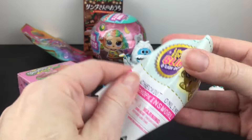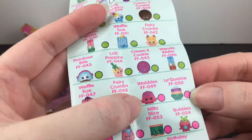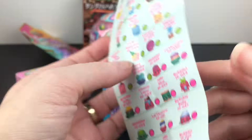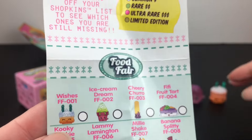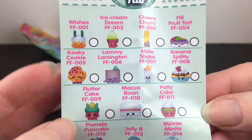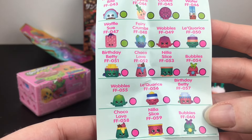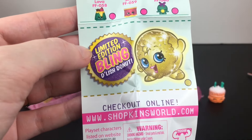They do come with a checklist. Oh yeah this is where you can find the Bling Delish Donuts. So yes we have Wobbles — I'm surprised I remember that name but I really like that one. Wobbles is an ultra rare, that's so cool! And then Wishes — it is a common. I did love my season one Shopkins. There's some season two and season three in here as well. All good times.